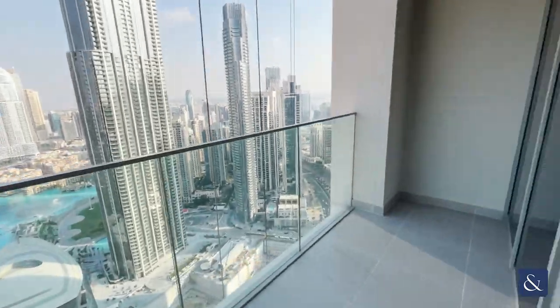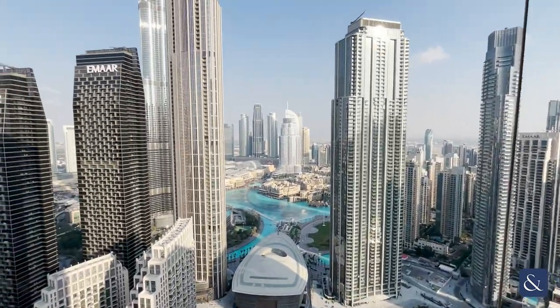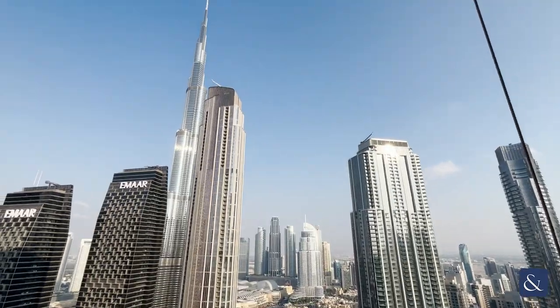We'll just head out onto the balcony first of all, which is a good size and comes with full fountain views along with Burj Khalifa views.